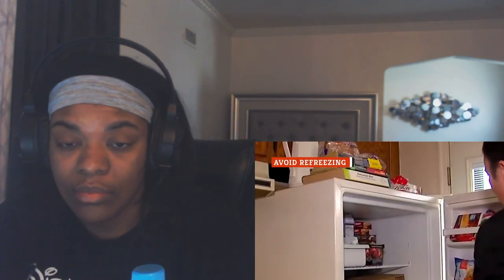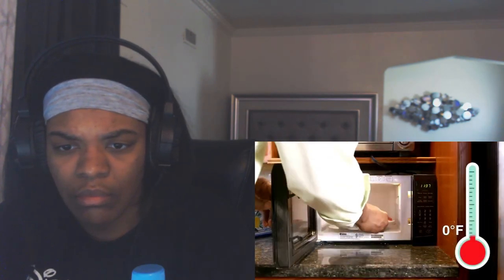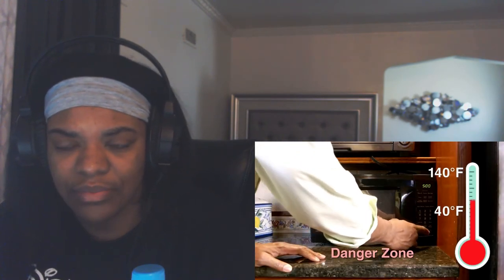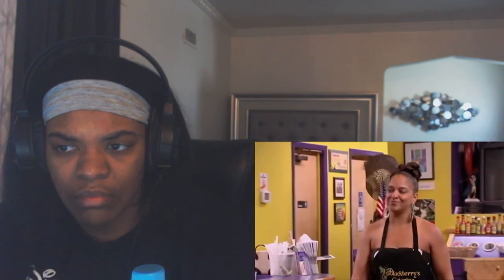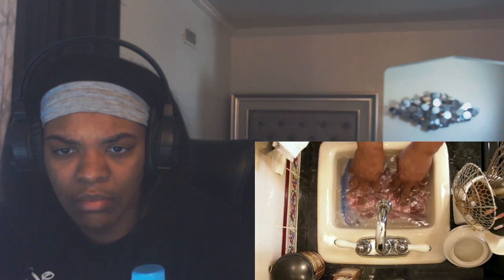According to USDA guidelines, it's safe to refreeze food that was thawed properly in the refrigerator — but that doesn't mean you should. Food experts warn that once something has been frozen and thawed, it should never be refrozen. When food is thawed and heated, it introduces more bacteria into the food, which won't be killed just because it gets refrozen. Cooking kills bacteria, but bacteria will actually still live in the freezer. Refrozen food also becomes incredibly mushy because the water content has expanded. If a food item was not thawed properly or not cooked fully, it should never be refrozen.